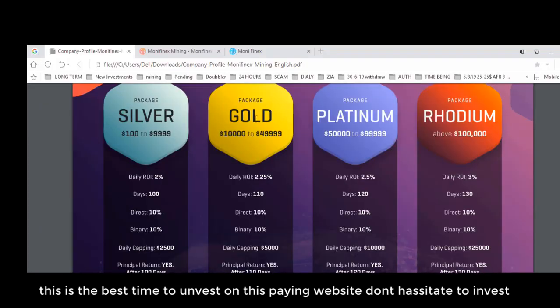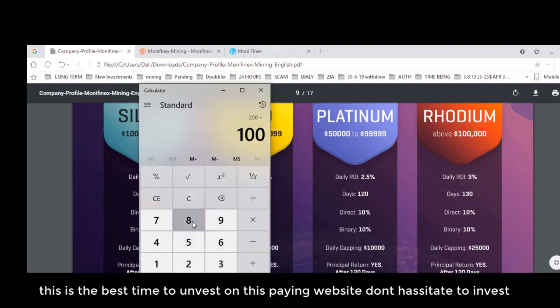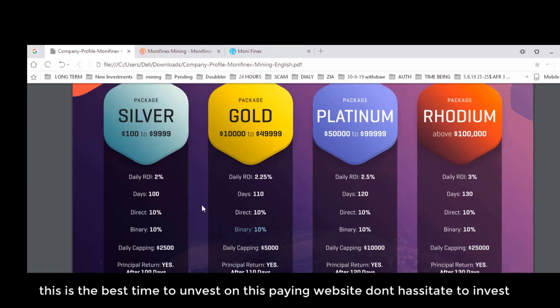The Gold Package starts from $10,000 to $49,999. The ROI for this package is 2.25%, meaning if you invest $10,000, you will receive $250 daily from this website. You also get 10% direct commission and 10% binary commission. I want to clarify: if you are an investor who doesn't want to build a team, the commissions are not compulsory. You don't have to build a team.